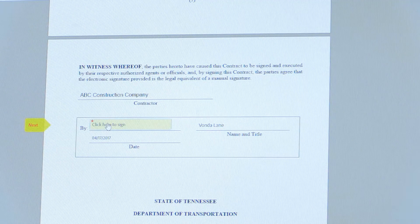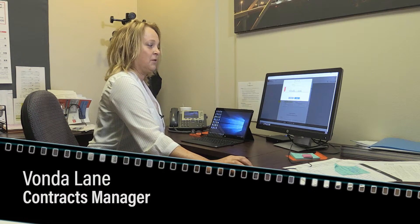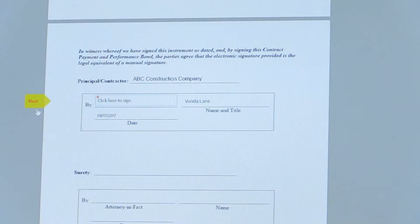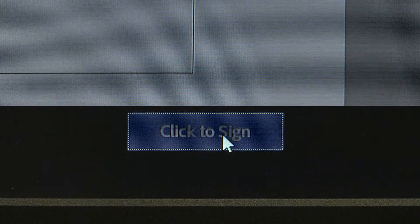You'll have a chance to review the document. Once you're ready to sign, start the process. It'll bring up your signature block. You can store your signature, you can type it, you can draw it — apply that. Next, apply again and it'll automatically fill it in. Click to sign.